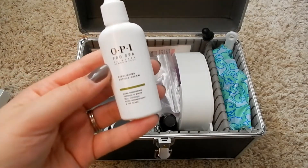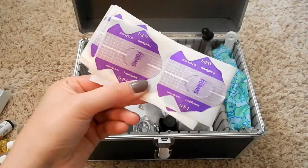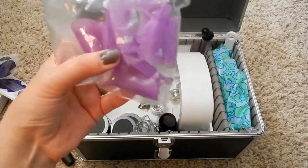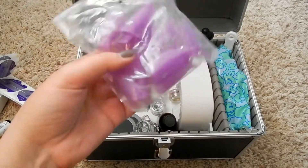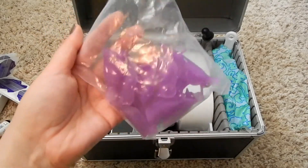We also got another little box containing the OPI ProSpa exfoliating cuticle cream. We got some sticker nail forms for sculpting nails. And then there are these little nail clips that go on for when you want to remove gel polish — I actually got those from Amazon; they're not in my kit but you can get them on Amazon for like eight or nine bucks. That's what we use at my salon.